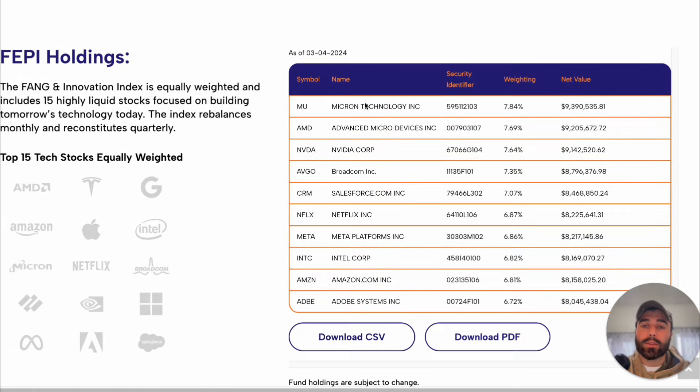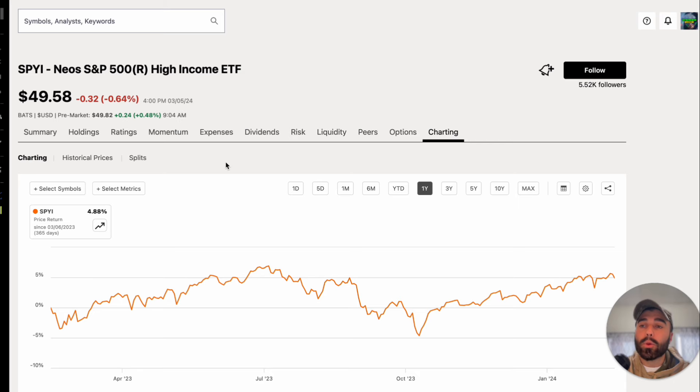Looking at FEPI's holdings, you'll see highly volatile but well-known names on which they sell covered calls. They hold the top 15 tech stocks equally weighted in the portfolio. Now let's take a look at the performance of these ETFs to see if they're good investments and whether they've been going up in the bull market throughout 2023 and into 2024.